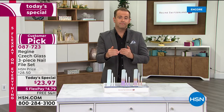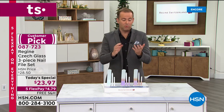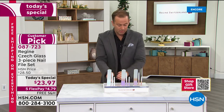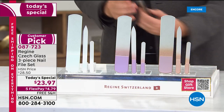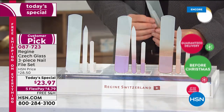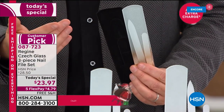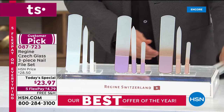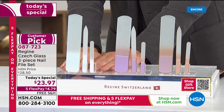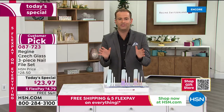We've sold 10,000, which is way more than we even anticipated. Number one, it's only $23.97 for the set of three. It comes beautifully packaged in this velvet pouch design, and in a box as well — bow and go. It's also free shipping and handling, and five flex pay of $4.79. I think we sold so many because people were buying multiple sets — one for you, one for your daughter-in-law, one for your sister. It makes a great gift. And we can ship anywhere in the continental United States.